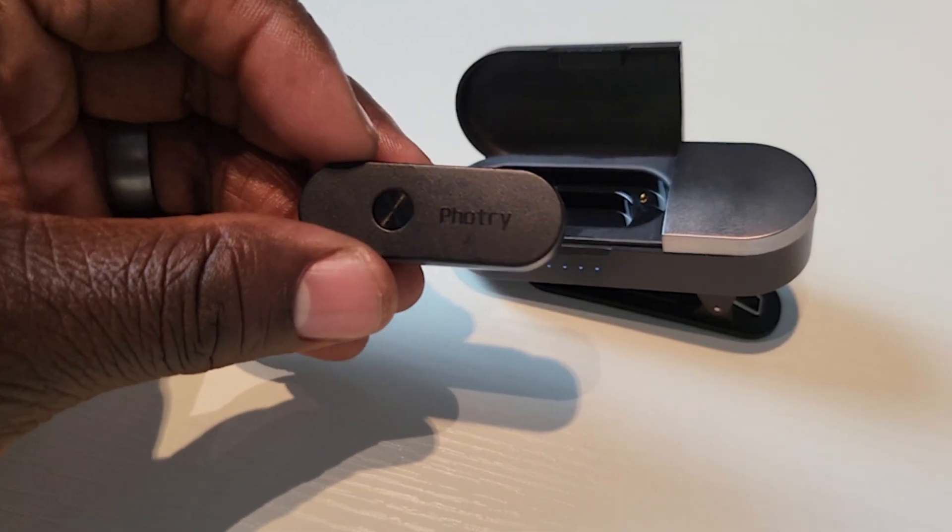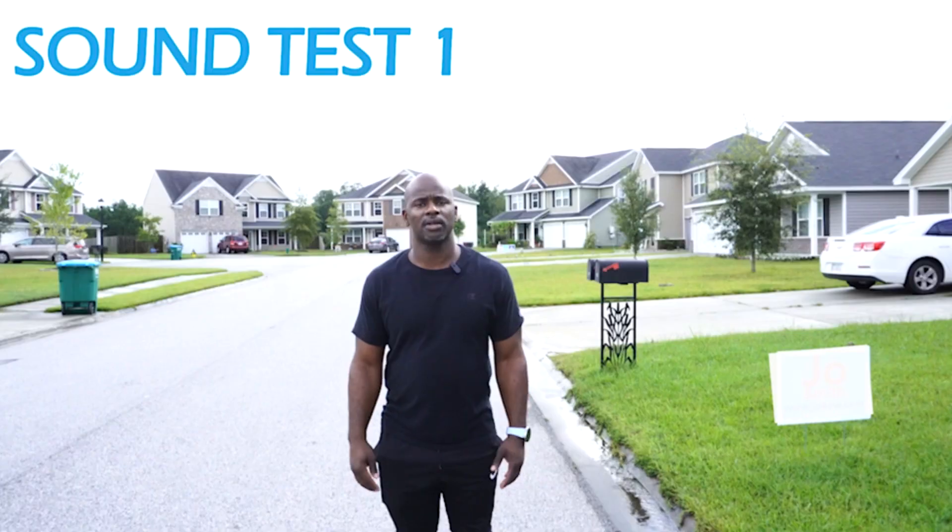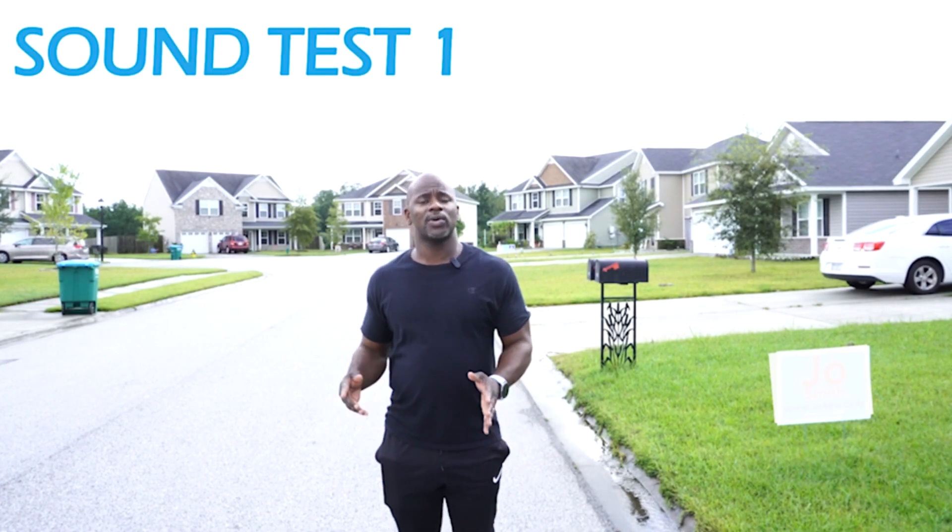If you're new to the channel, go ahead and hit that subscribe button, and don't forget to like. We have a giveaway for a 4G wireless headset — great for blogging and recording YouTube videos, the audio quality is great. We also have a PlayStation 5 giveaway going on, so stay tuned to the end of the video for all the information on how you can enroll.